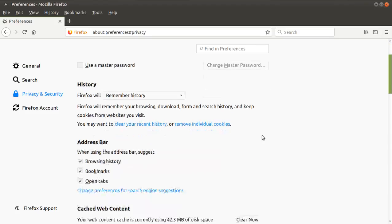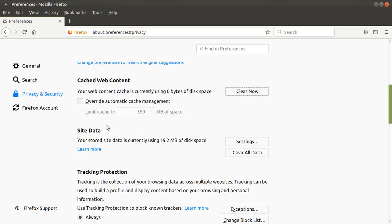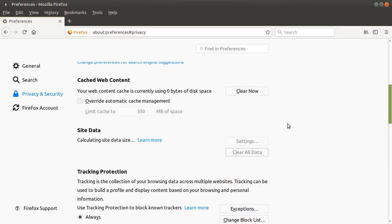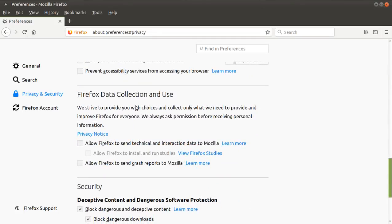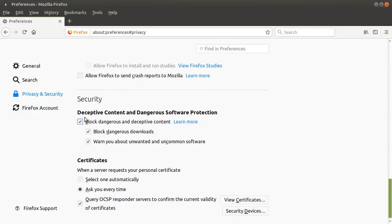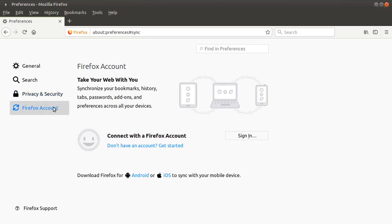Privacy and Security: we can clear the cache, stored site data, clear all data. Tracking protection — use tracking protection to block known trackers, a couple of choices. Three choices; I prefer 'always.' Some permissions. Firefox data collection and use — you have some options here. Deceptive content and dangerous software protection — this should always be on. And certificates. Firefox account — nothing unusual there.